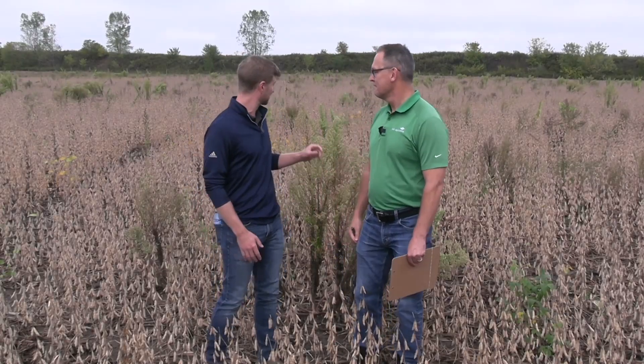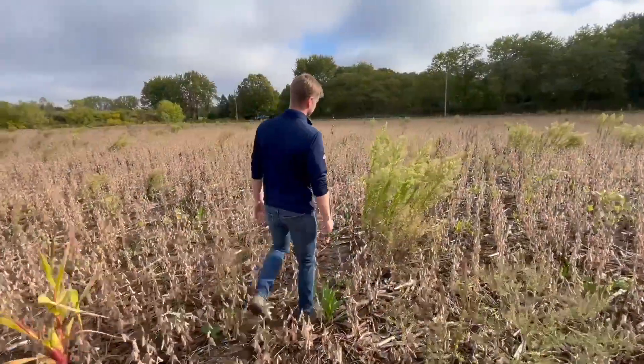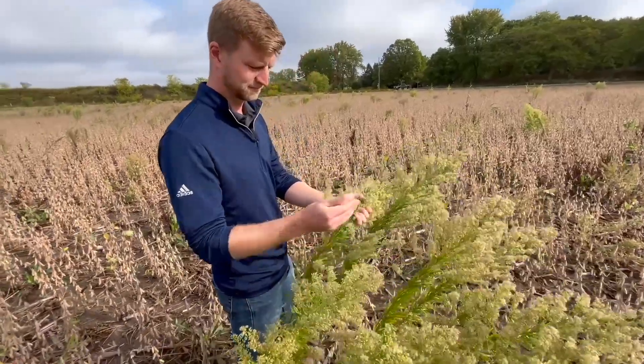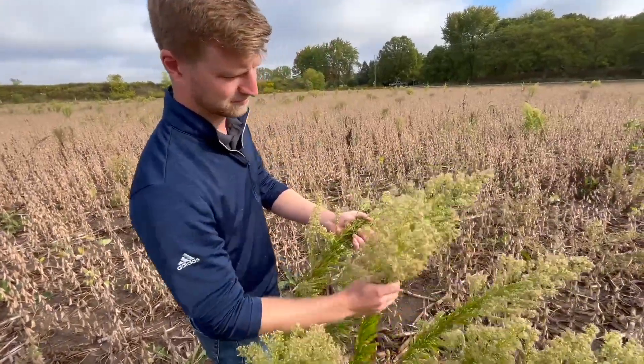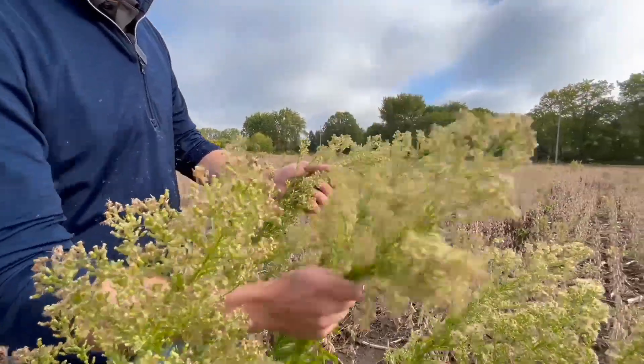This field's a great opportunity to highlight the advantage of fall weed control in wheat. If we look around, we've got lots of Canada fleabane — a big patch right here — a decent amount of dandelion, and some annuals finishing off. That highlights a nice weed spectrum. There are three big advantages: first, eased management burden; second, better control of challenging weeds; and third, a yield component.